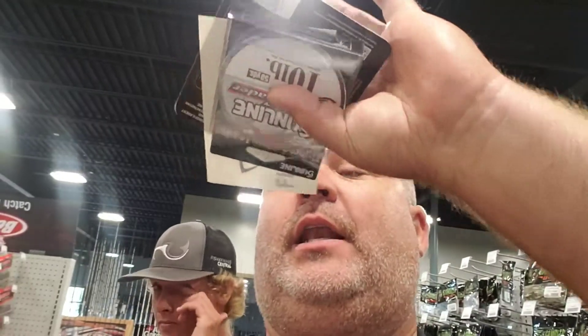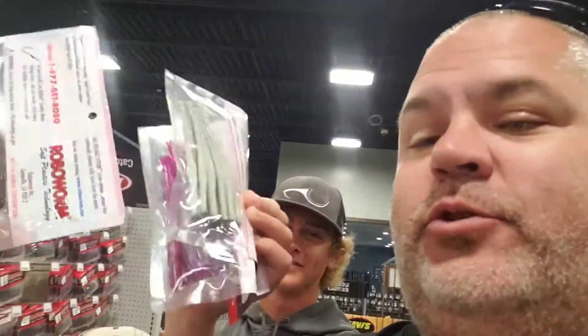We're in the worm aisle. Hey Mom, you remember this guy? Come check us out — Fisherman's Central. That's why we're here. Luke's helping us out. I got some Sunline, some drop shot stuff. We'll be showing you all this when we get to the house for sure, but I want to show you something really cool looking here — something new from Live Target. Y'all got to check it out.